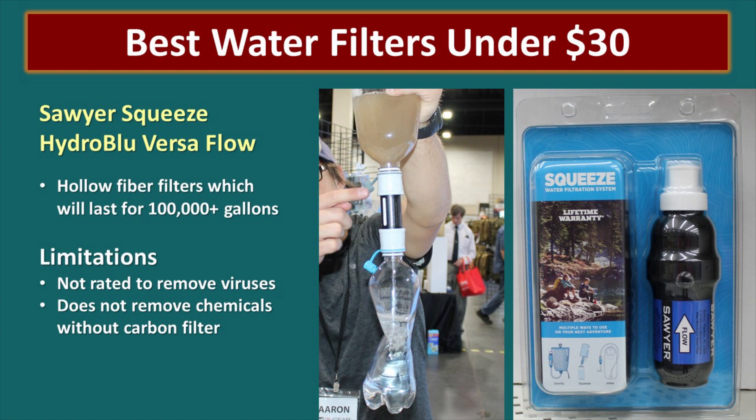Now let's talk about our recommendations based on our experience. If you're looking for the best water filter under $30, our picks are the Sawyer Squeeze and the HydroBlue Versaflow. Both have a really long filter life — the HydroBlue is 100,000 gallons and the Sawyer is a million gallons. But neither will remove viruses and they are not rated for chemicals without a carbon filter. That means you should pre-treat your water with chlorine or iodine before running it through if you're concerned about viruses. Understand the limitations of your filter and think it through so it will produce clean drinking water.